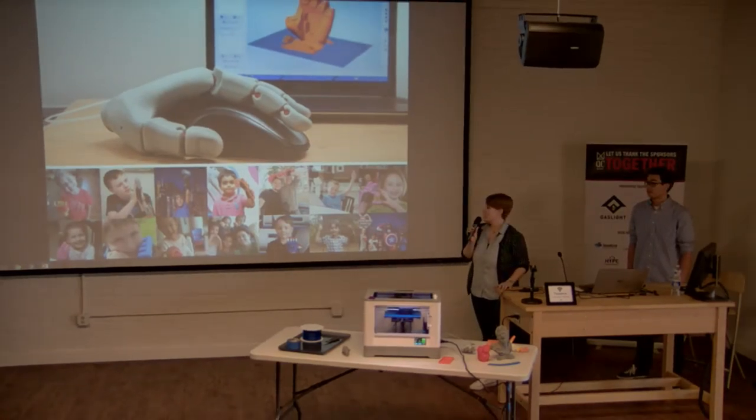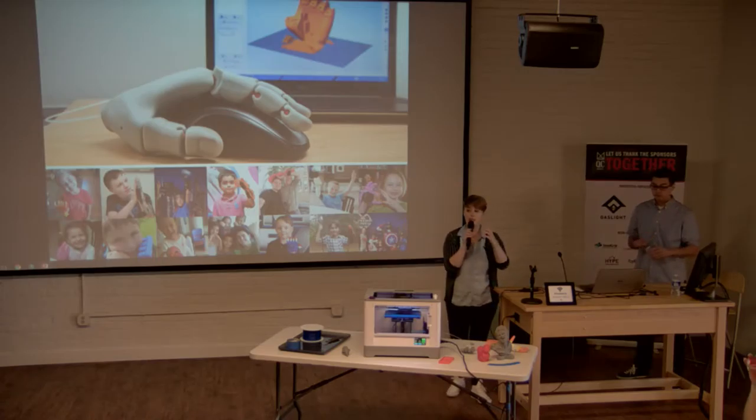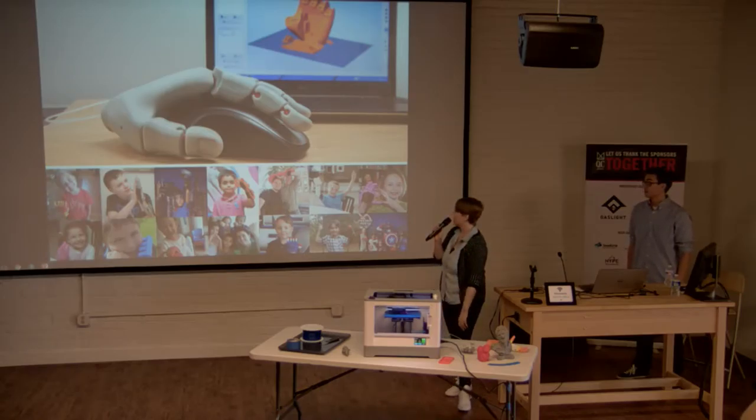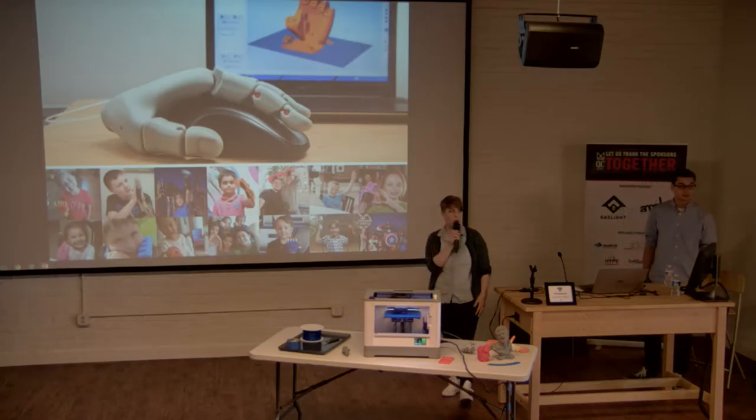In medicine, 3D printing has a lot of great applications. For surgical preparation, a surgeon can 3D print a model of your heart and practice before operating. For implants, there was a case in Asia where they 3D printed a piece of a woman's spine to put in her back — she's walking around with a 3D printed part now. And just yesterday the FDA approved the very first 3D printed drug — an epilepsy medicine that dissolves on your tongue — where the printing process enables a much faster dissolution rate.